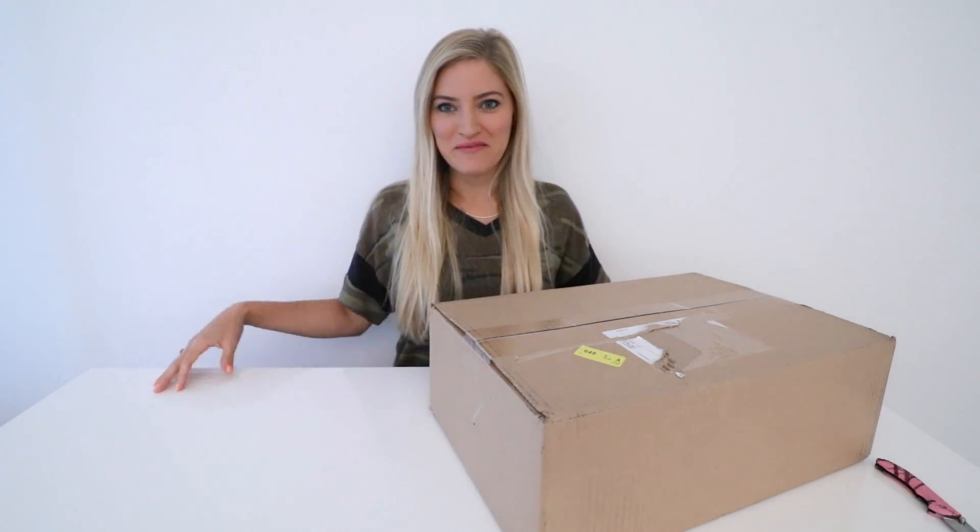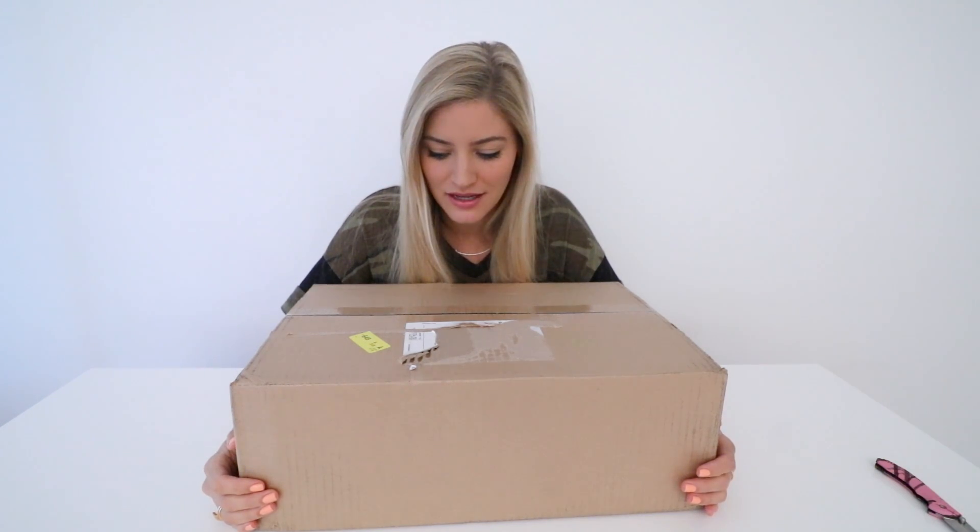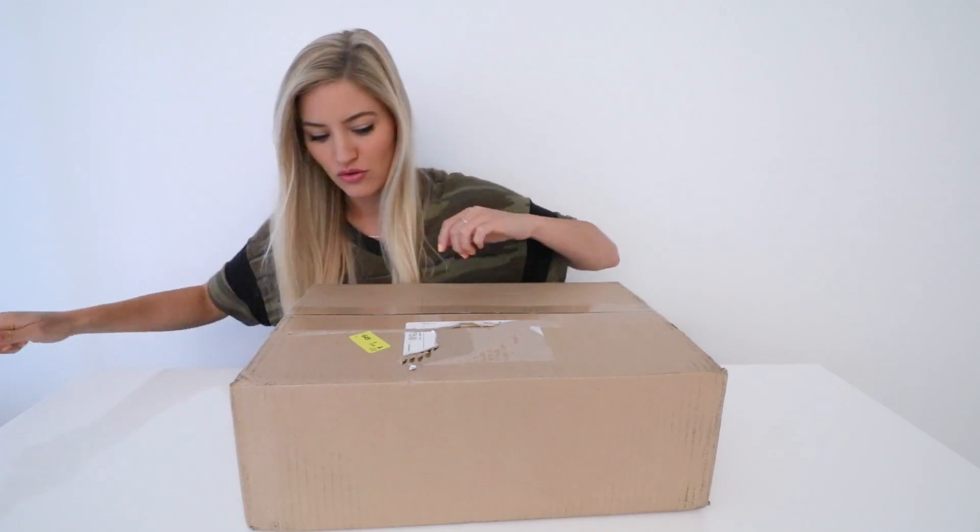Hey guys, how's it going? I haven't done an unboxing up here in my office in quite some time, but today I thought we would, because I've got something pretty exciting. I've actually already unboxed this at E3 — it is the new Xbox One S. Real sleek, real slim.